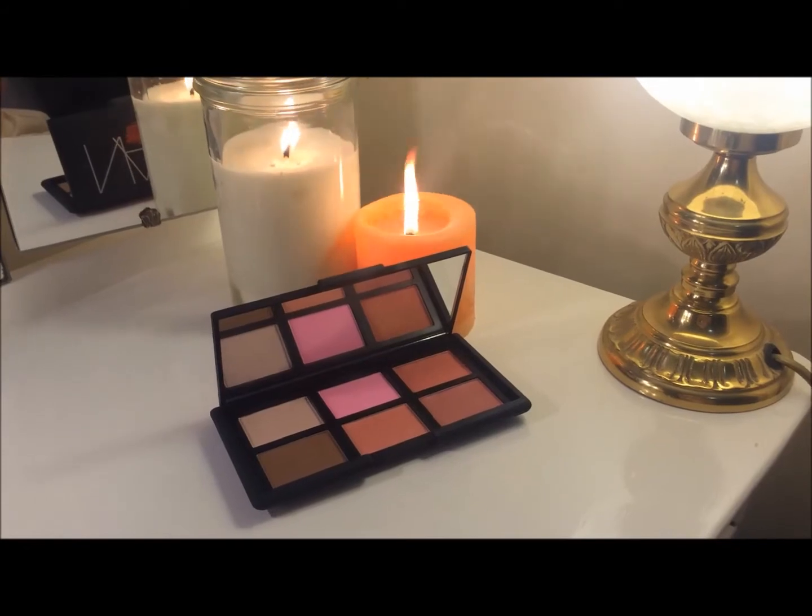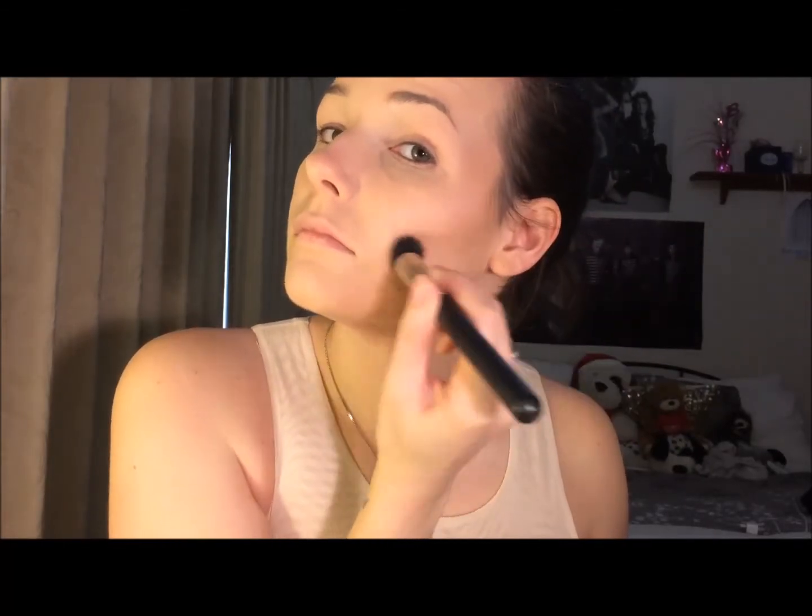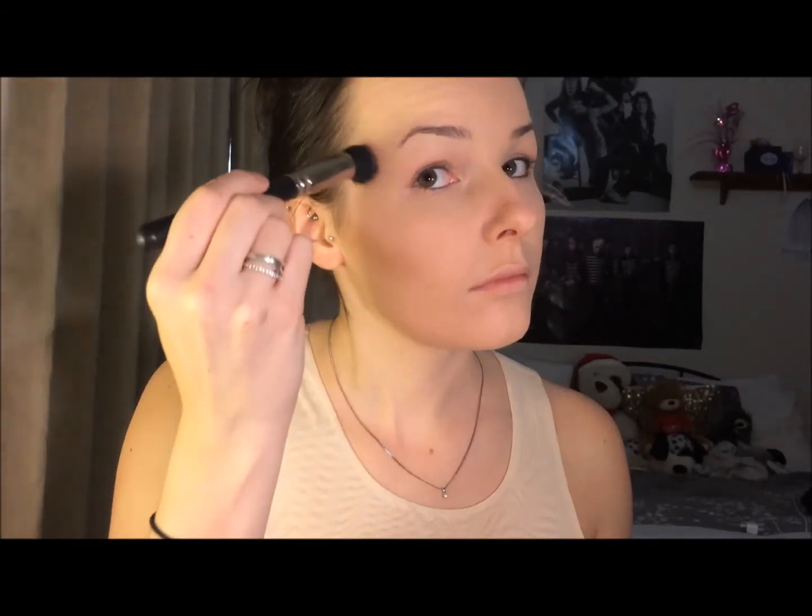And now I'm going with the NARS Guy Borden Palette — I'm just going to use Laguna, which is the bronzer, to contour my face. I'm using a MAC 130 brush which is a stippling brush. A stippling brush has bristles that are less densely packed so it creates a softer kind of blend when you are contouring, so it's not going to be a really stark line — it's perfect for this look.